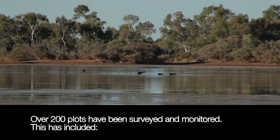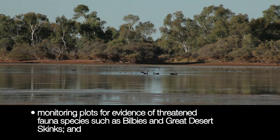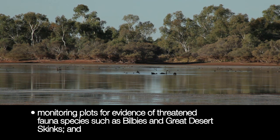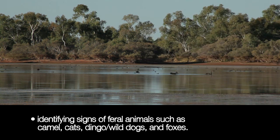Over 200 plots have been surveyed and monitored. This has included water surveys, monitoring plots for evidence of threatened fauna species such as bilbies and great desert skinks, and identifying signs of feral animals such as camel, cats, dingo, wild dogs and foxes.